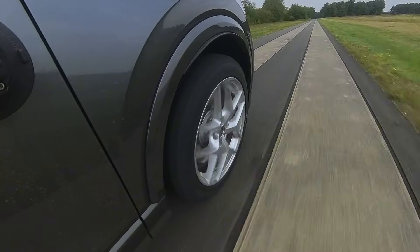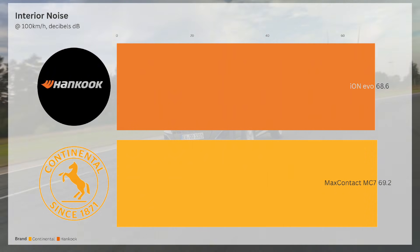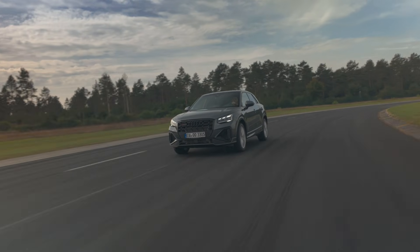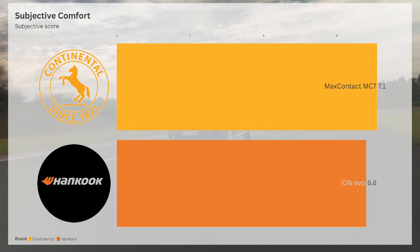Interior noise is where the Ion Evo shines, with a quieter ride at 68.6dB compared to the MC7's 69.2dB, thanks to EV-optimized material designs to dampen the sound. Things were a bit different when it came to comfort, with the MC7 actually taking the lead with a 7.1 rating compared to a 6.8 rating for the Hankook.